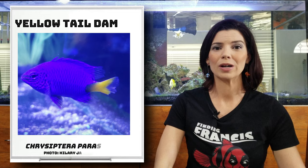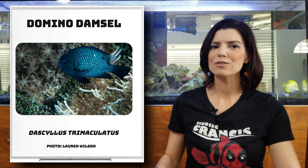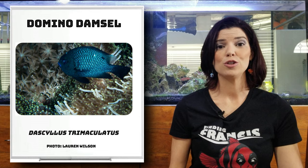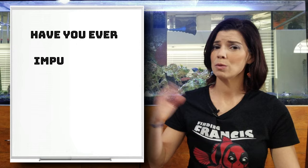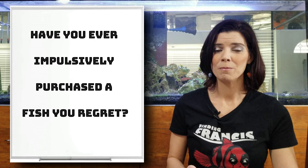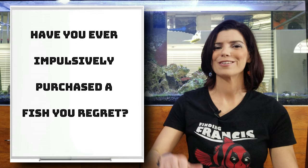Next is going to be our yellow tail damsel. That's another one I see quite frequently — it's got that beautiful royal blue body with a bright yellow tail, pretty popular among hobbyists. Next is the domino damsel. I don't see them quite as frequently, but they're one of the larger species of damsels that occasionally get put in tanks. I will warn you: some species of damsels can get very feisty and very aggressive. So do your research before you buy or add any fish to your tank. I know people that have had a heck of a time getting domino damsels out of their tank, so use caution.